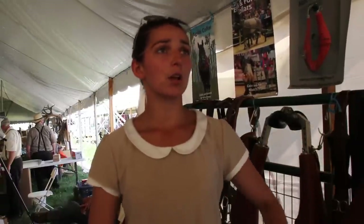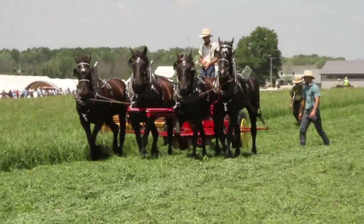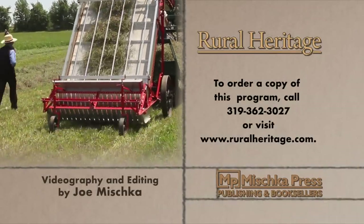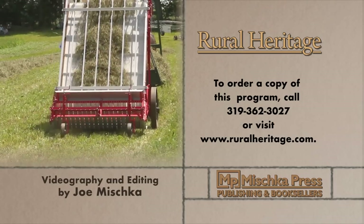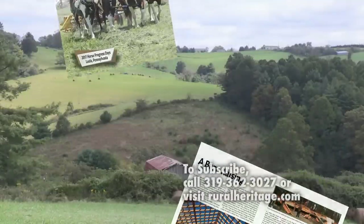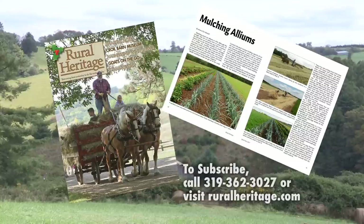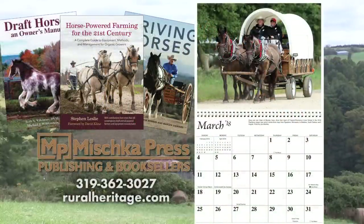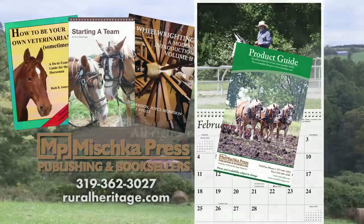Thanks for joining us today at Rural Heritage and RFD-TV, where we borrow from yesterday to do the work of today. This program is available for purchase. To order your copy, please call 319-362-3027 or visit www.ruralheritage.com. Rural Heritage is a bi-monthly magazine dedicated to draft animal farming and logging as well as other aspects of our rich rural heritage. It is published by Mishka Press, which also offers a complete line of Back to the Land books, DVDs, and calendars. Call or write for a catalog or subscription information, or visit our website at www.ruralheritage.com.